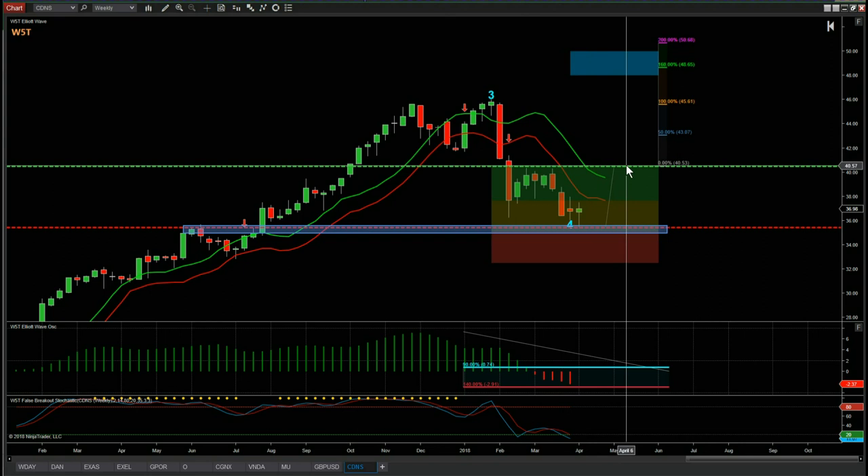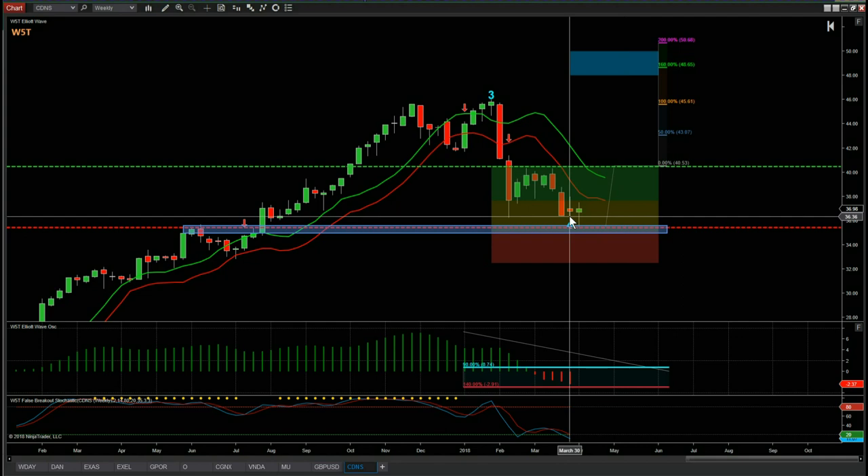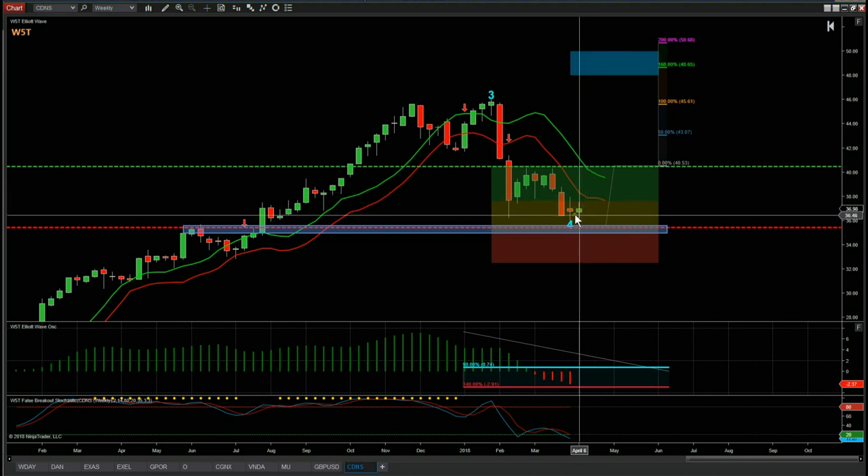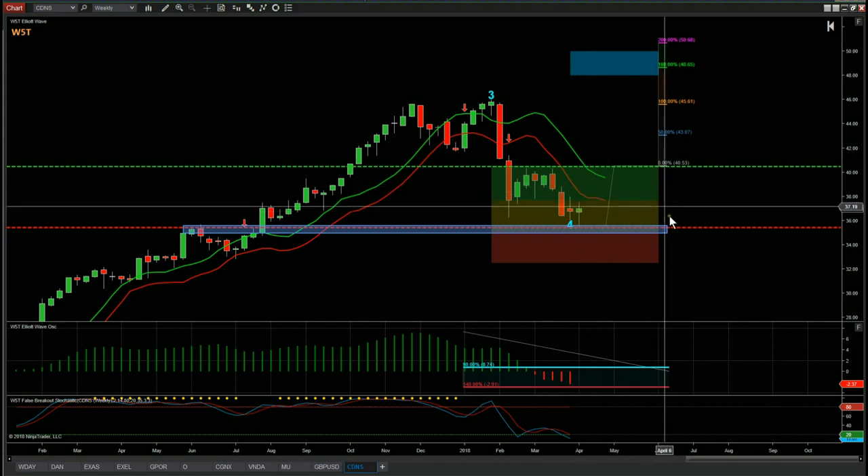This is a swing trade on a weekly time frame, so it could take up to six months to reach target — though some of these can take seven weeks and hit target very quickly, depending on how much bullish momentum is in the markets. All we're doing at this moment is identifying potential longer-term swing trades off the weekly time frame. CDNS at this point looks like a really good opportunity if we can move away from this support level. It does seem to have run out of juice on this pullback. We just need a little bit of positive sentiment, and if Trump stops talking about China and tariffs, we'll see this turn to the upside.